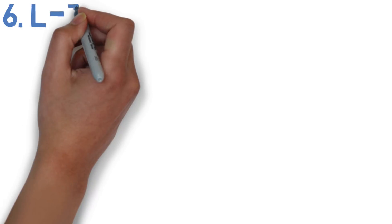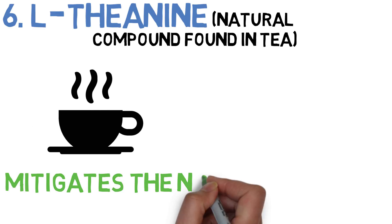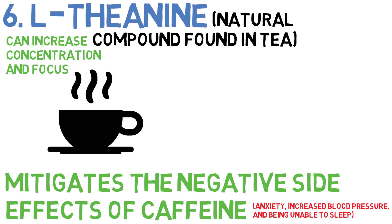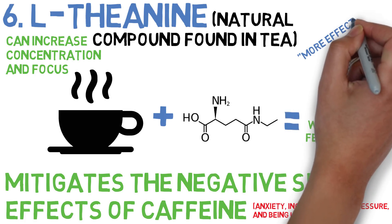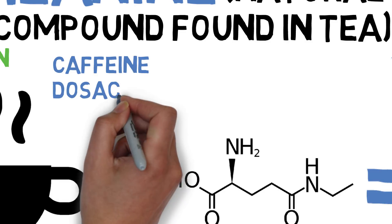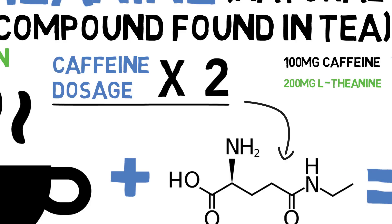And finally, number six is L-theanine. L-theanine is a natural component found in tea. It has the special property of being able to mitigate the side effects of caffeine such as anxiety, increased blood pressure, and being unable to sleep. On top of that, L-theanine has been shown in studies to increase alpha brain waves, which are associated with concentration and focus. It's one of my favorite nootropics because I use it just about every time I consume caffeine — it makes the caffeine less jittery, allowing me to focus better. Many studies even back the claim that L-theanine plus caffeine is a more effective combination than caffeine alone. The rule of thumb is to double your caffeine dosage in L-theanine — so if you take 100mg of caffeine, pair it with 200mg of L-theanine.